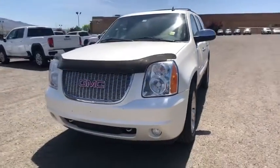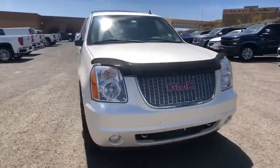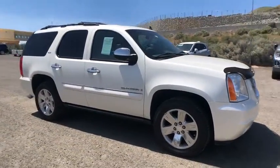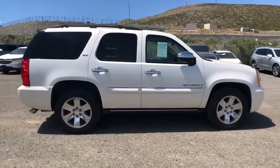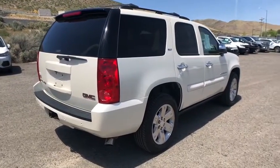We are pleased to show you the 2008 GMC Yukon. Peace of mind comes standard with GMC's powertrain warranty and Yukon's 5-star frontal crash test rating. Boasting a Vortec engine with active fuel management and flex fuel, Yukon is agile and capable.